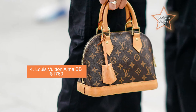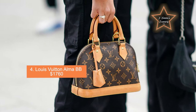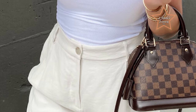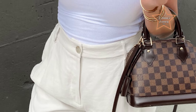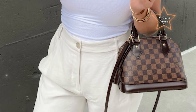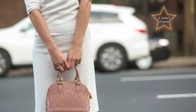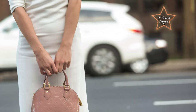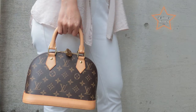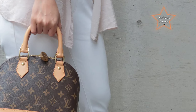Number 4: Louis Vuitton Alma BB, priced at $1,760. The Alma BB is a smaller version of the iconic Alma handbag, originally introduced in the 1930s. It retains the distinctive structured silhouette and sophisticated design of its larger counterpart but in a more compact and versatile size. It features a double zipper closure for easy access to the main compartment, with zippers adorned with LV engraved pulls for a luxurious touch. Despite its compact size, the interior is well-organized with a flat pocket for small items.